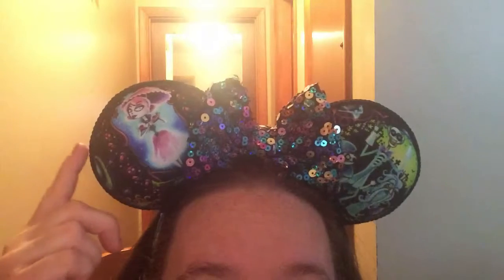Hello Disney lovers! Today I am going to unbox my Mickey's Mystery Box for December. It's been kind of hit or miss for me, so I'm going to see if it's a great box this time. I'm wearing Haunted Mansion ears from Magic Castle Ears — I wore them in my gifts from Mickey video too, I love them.